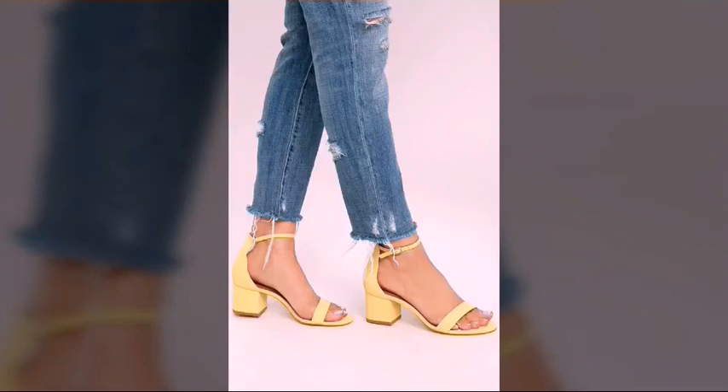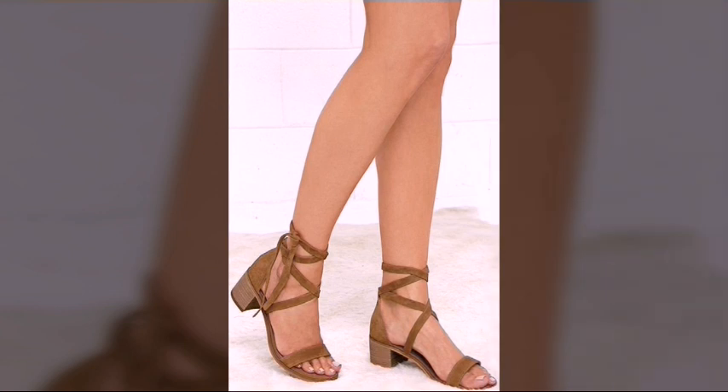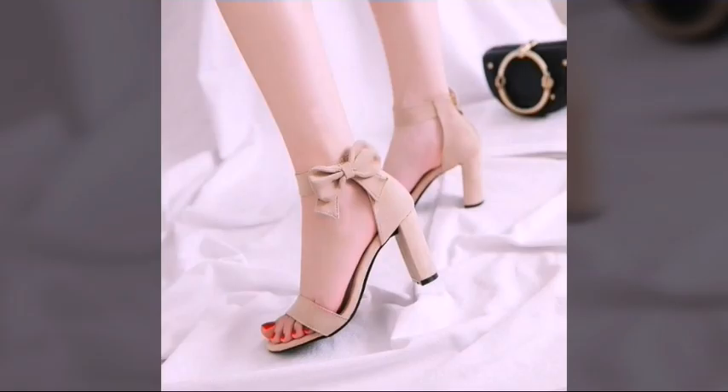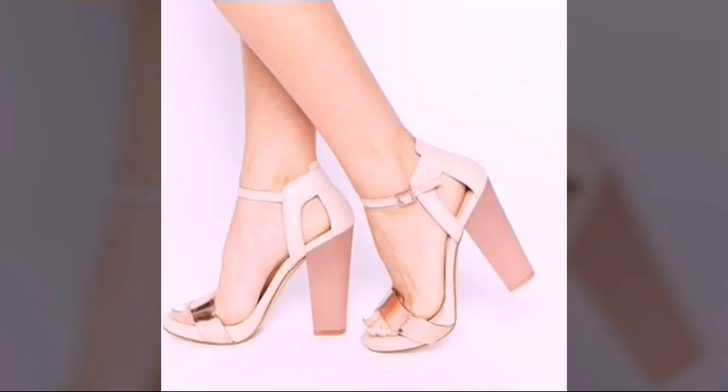Assalamualaikum friends, how are you? I hope you all are fine and good. In today's video I will show you very beautiful leather heel sandal designs — I hope you will like them all. The heel sandal designs are so beautiful, so friends I must suggest you to watch this video till the end.